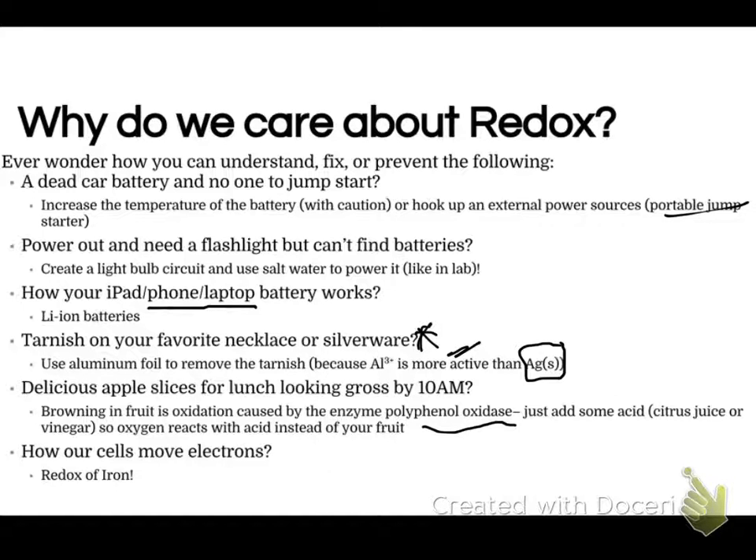In biology, our entire body systems are based on redox reactions, particularly involving iron. Iron is responsible for moving electrons around our bodies. Without redox reactions, we would not exist the way that we are, so it's important to understand how they work. That's it for this chapter — thank you.